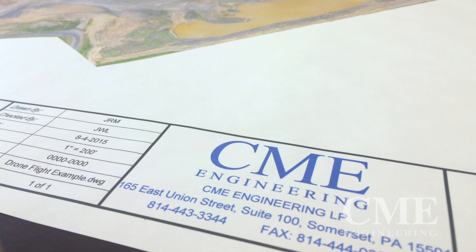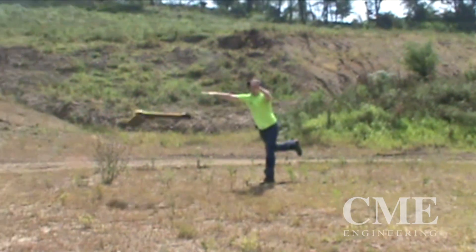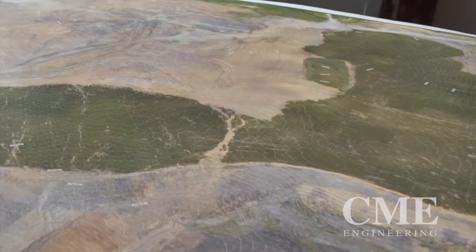I'm Joe Lloyd, Senior Project Manager here at CME Engineering. One of the interesting things that we've recently deployed in the survey department is the use of drone technology to sample or survey large areas, topo, or mine sites.